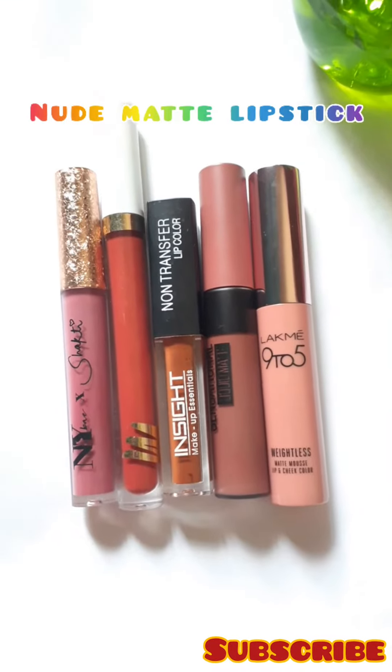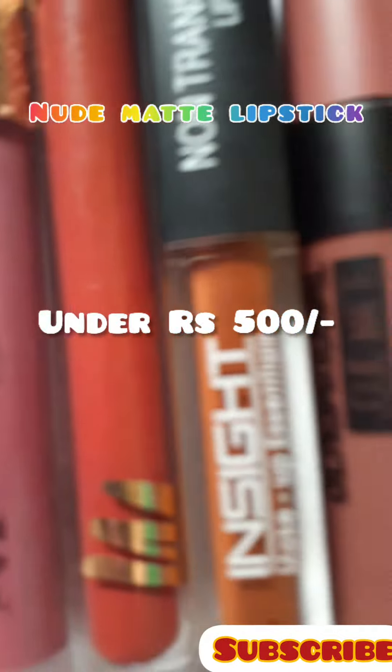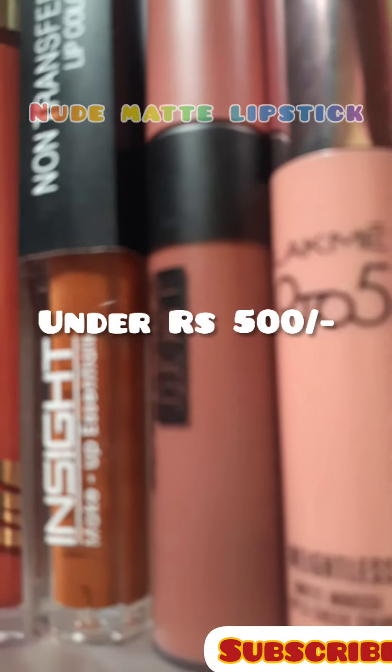Hello everyone, today I will show you my current favorite nude matte liquid lipsticks under Rs.500 which are perfect for Indian skin tone.